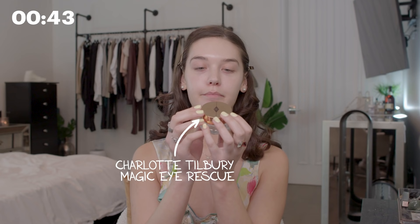Eye cream. This is the Charlotte Tilbury Magic Eye Rescue. It feels super smooth and hydrating.